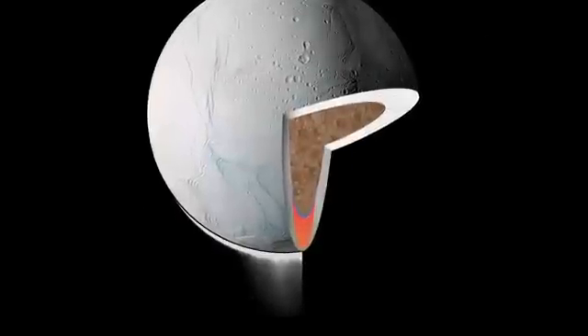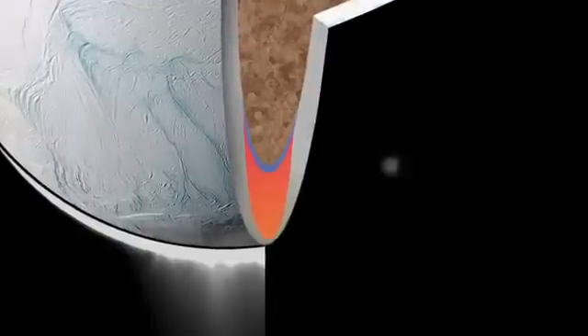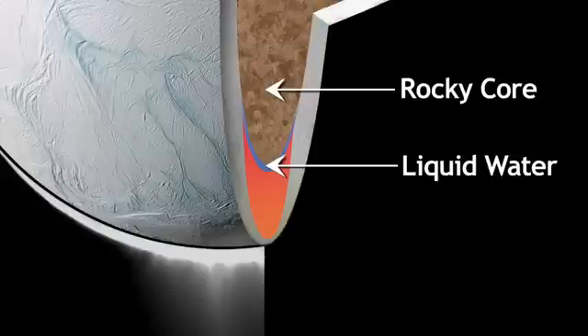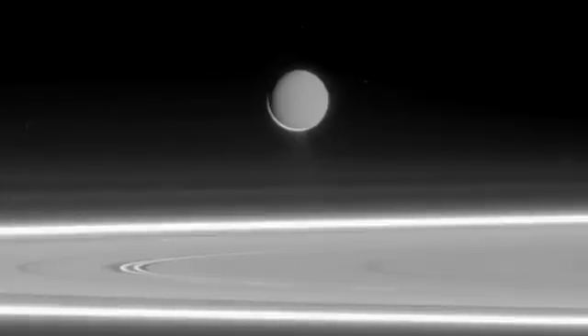And that salty ocean tells us something about what might be going on inside of Enceladus to create the jets and plumes. That you need water, liquid water, in contact with the rocky core to get out the sodium. You can sort of think of the plumes as maybe the breath of Enceladus, coming out and telling us something about its interior.